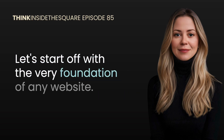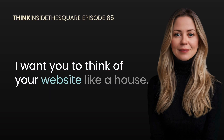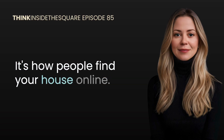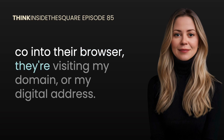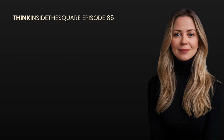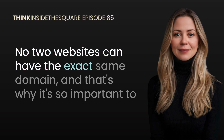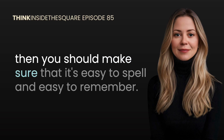Let's start off with the very foundation of any website: domains and hosting. I want you to think of your website like a house — your domain is basically your address, it's how people find your house online. When someone types in insidethesquare.co into their browser, they're visiting my domain, my digital address. Domains are unique just like a physical address — no two websites can have the exact same domain, and that's why it's so important to secure a branded one as soon as possible, especially if you're starting a business.